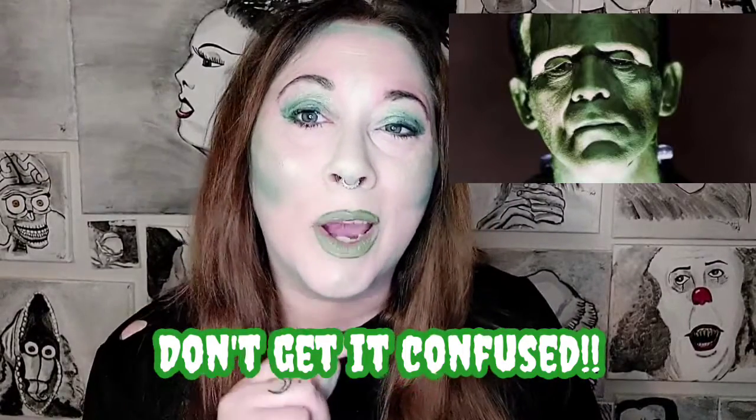I feel like I've reached Frankenstein's monster levels of face makeuping. My tongue looks really pink. That's pretty much it for my makeup. I just got to put some eyelashes on — not going to be green because I don't have green lashes. I mean, can you get green lashes? Where do you get them? Order them online? Amazon has everything.